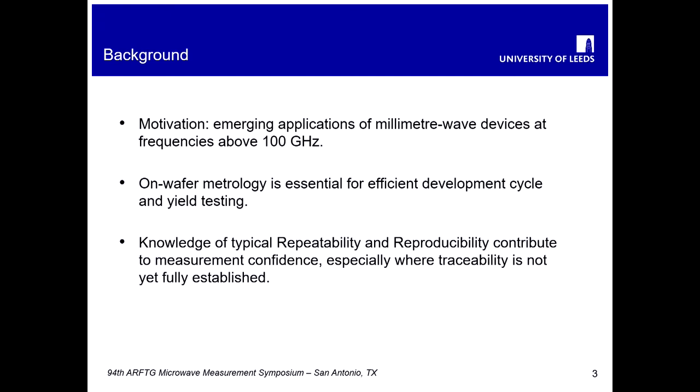Traceability is not yet fully established, and there's lots of work going on to establish traceability in this region. As a consequence, knowledge of repeatability and measurement reproducibility are the key elements contributing to measurement confidence in this frequency range. We conducted this work as part of the Planar Cal research program, and this intercomparison formed part of that research program, led by PTB.